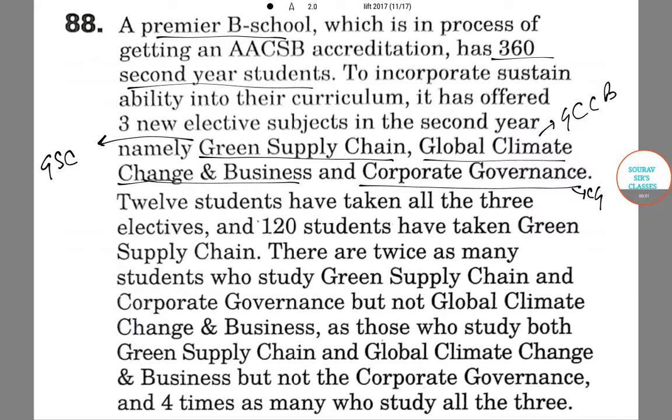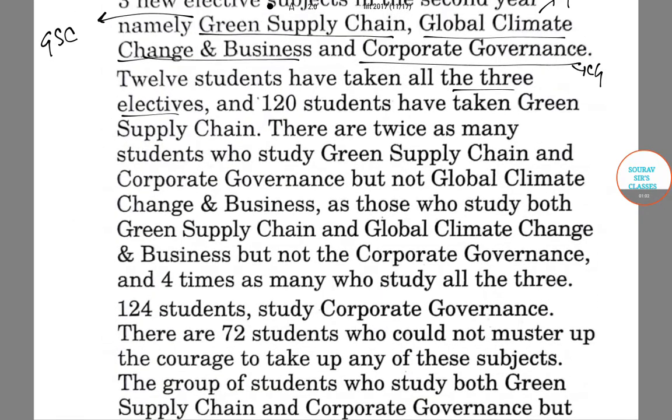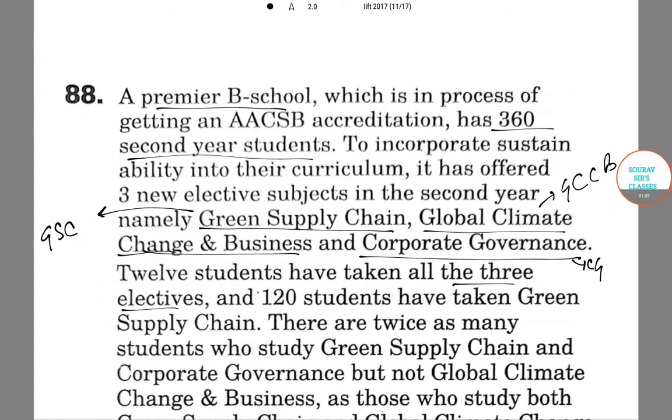Now, 12 students have taken all three electives. Plotting this in a Venn diagram, let this circle be GSC, let this be GCCB, and this be CG. So 12 students have taken all three electives.